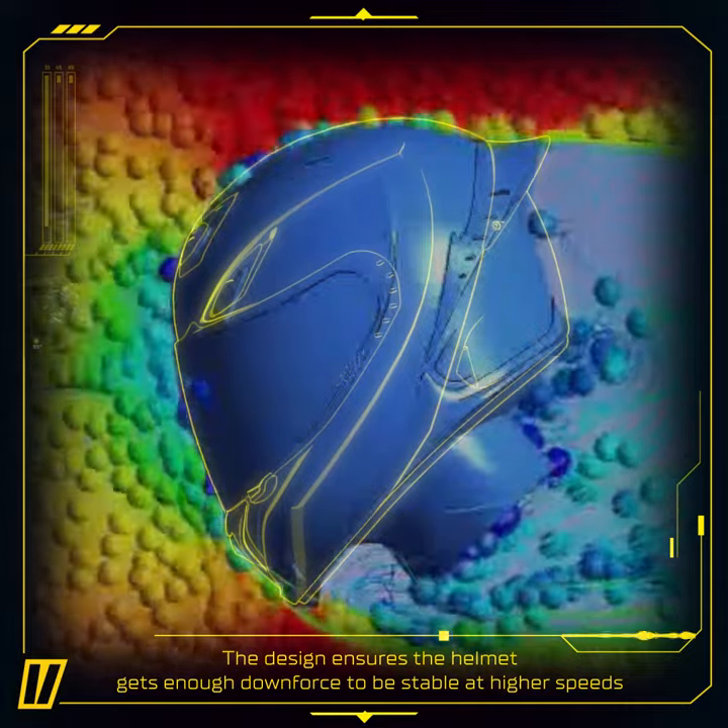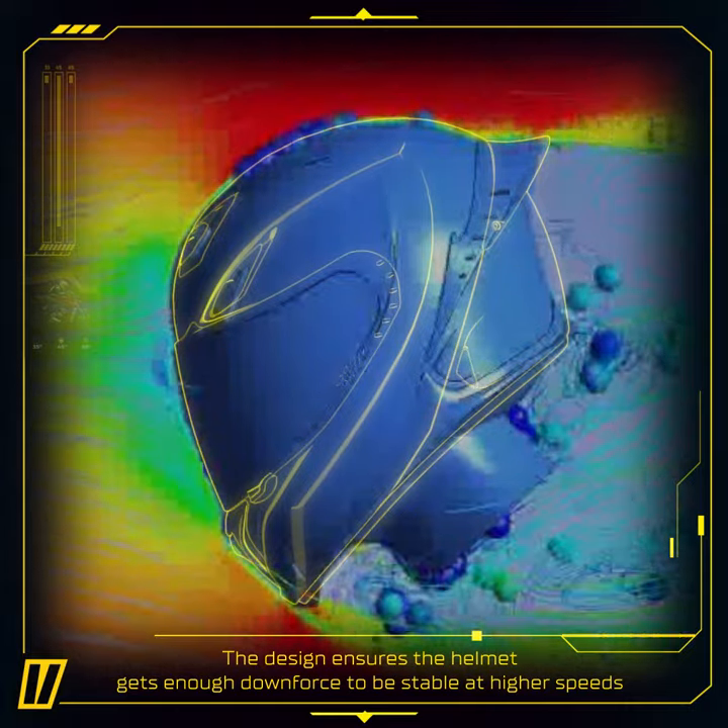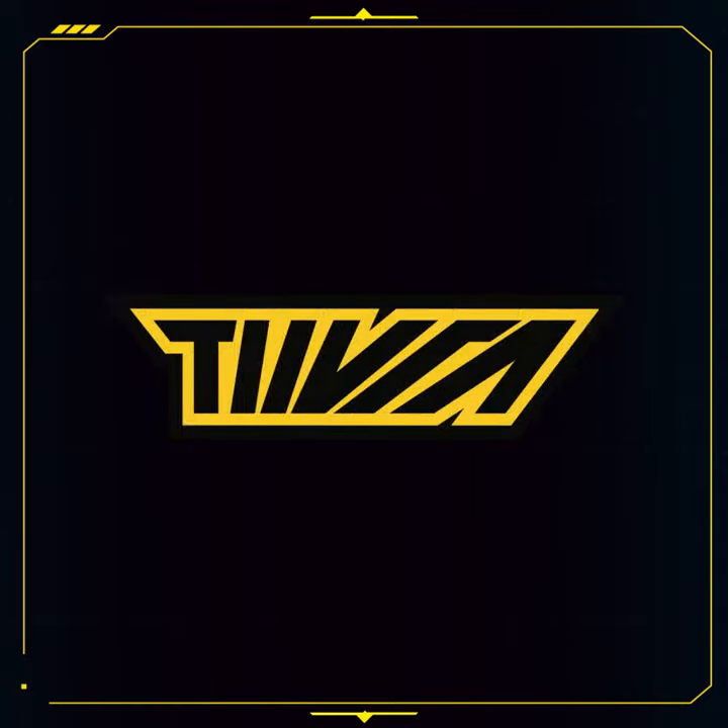The design ensures the helmet gets enough downforce to be stable at higher speeds. Stay tuned to know more.